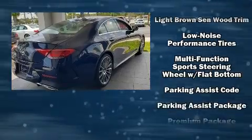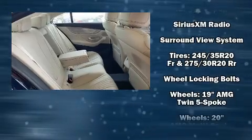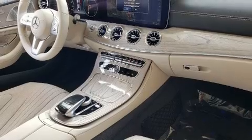Mercedes-Benz ensures the safety and security of its passengers with equipment such as front and side impact airbags, traction control, and four-wheel disc brakes with ABS.